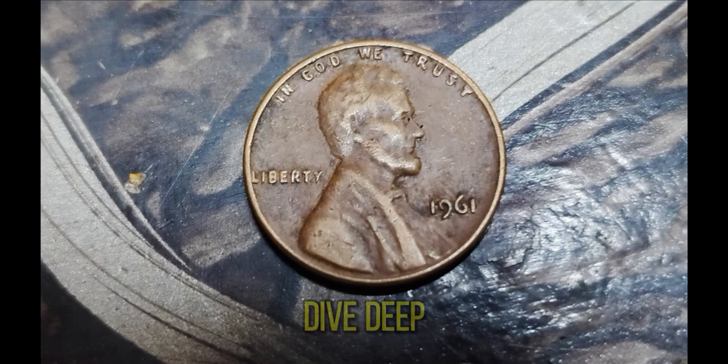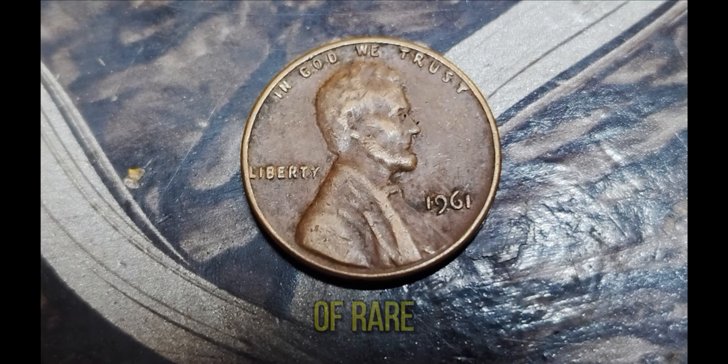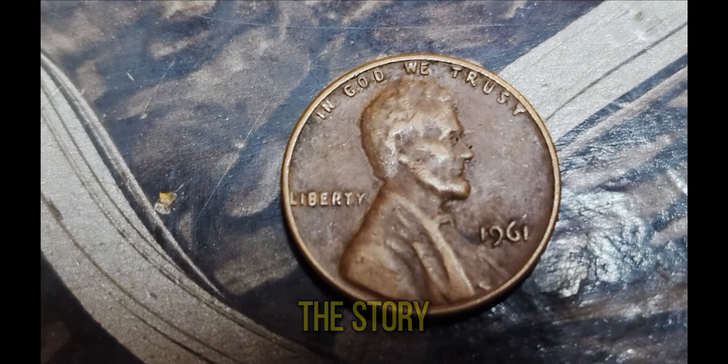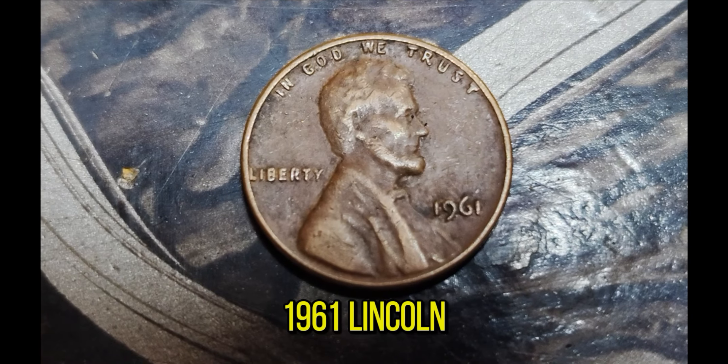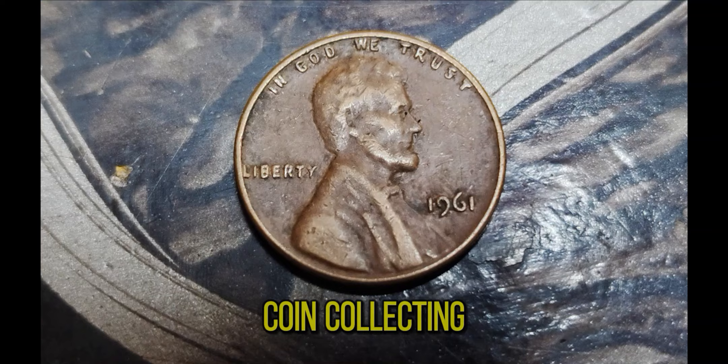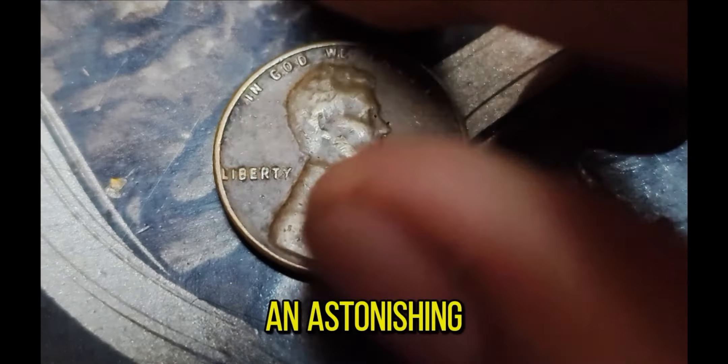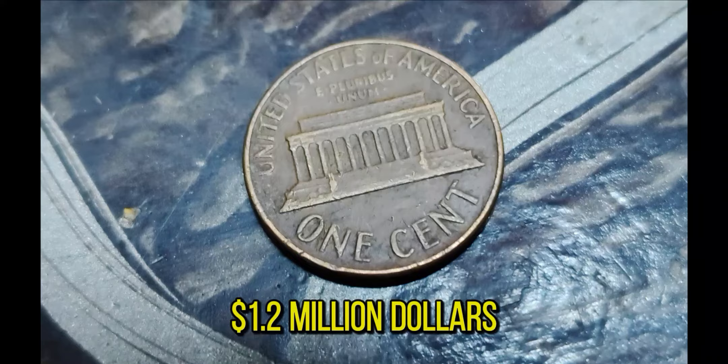Welcome back to our channel where we dive deep into the fascinating world of rare and valuable coins. Today, we're uncovering the story of a 1961 Lincoln penny that has taken the coin collecting world by storm, with its value skyrocketing to an astonishing $1.2 million dollars.